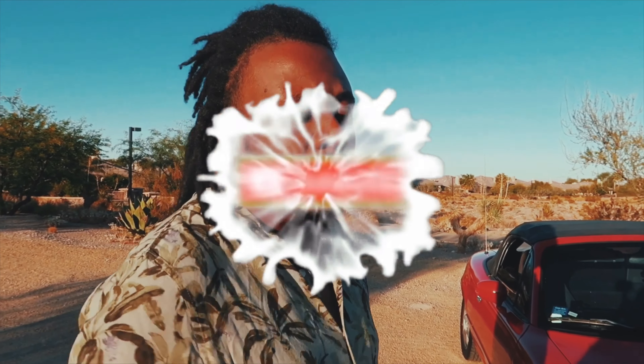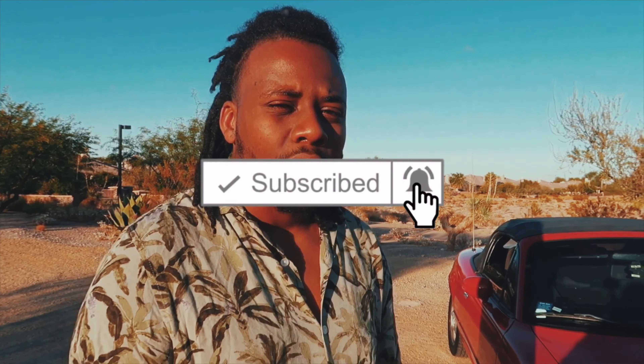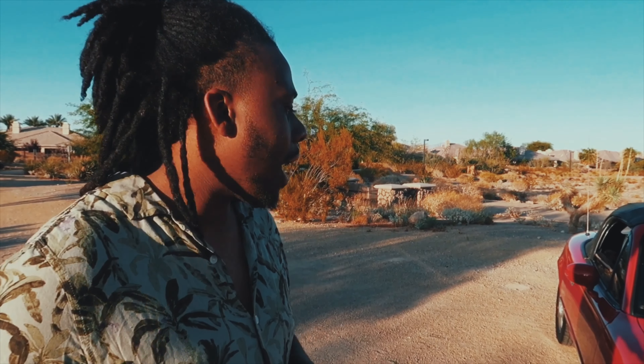I definitely want to take trips in the car and go out of town, drive long distances. Our team is Creative Garage — we just created a page on YouTube, so if you guys didn't know, now you know. Go like, comment, and subscribe on Creative Garage.